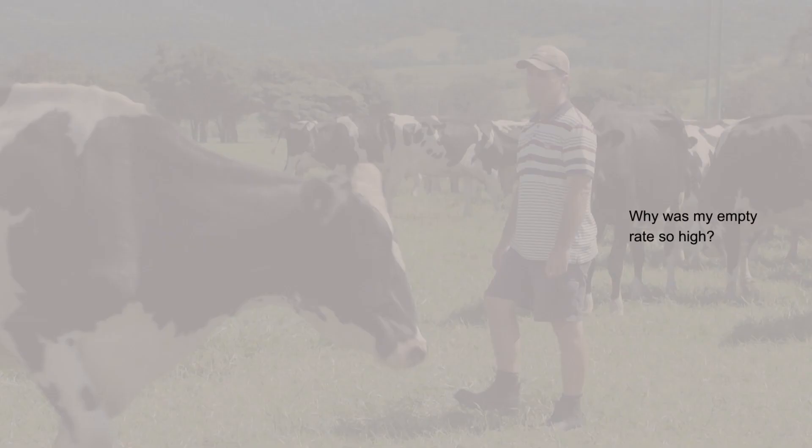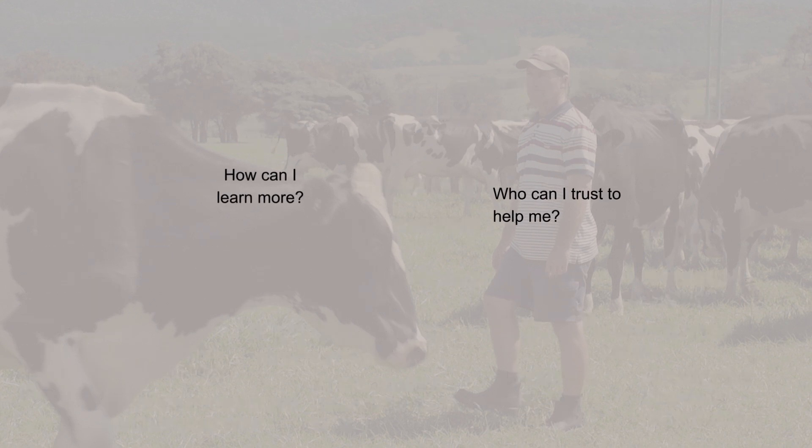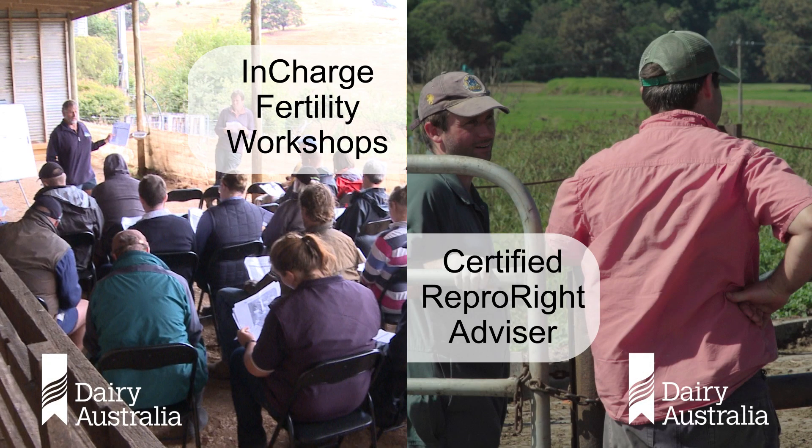Fertility is really important, but to improve it, it can be hard to know where to begin. A great place to start is by attending an InCharge fertility workshop or by working with a Repro Right advisor to find one near you.